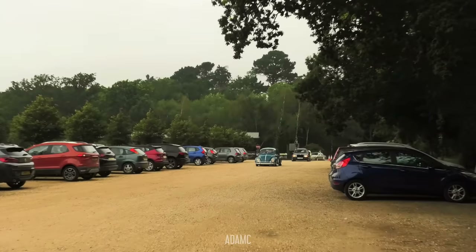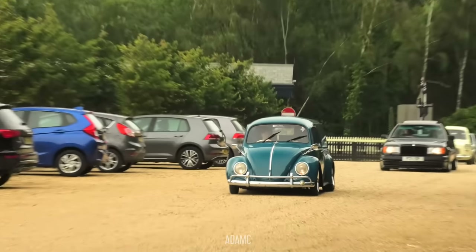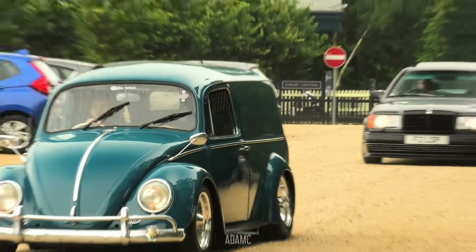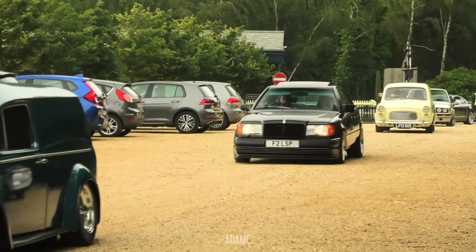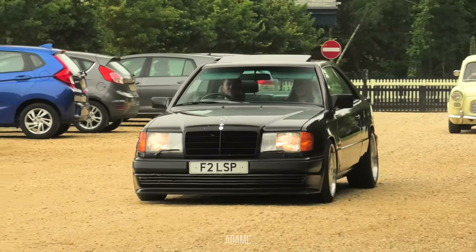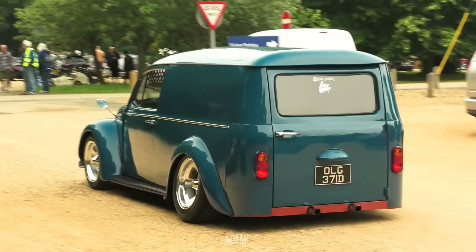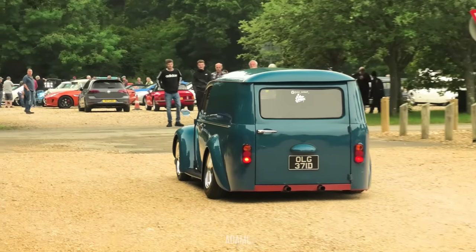There is a steam train here. Oh, there's a bit of a convoy coming in now. We've got this Volkswagen Beetle, which looks to be a van looking at the back of it, with an 80s Merc behind it. I'm not great at naming these, but they get a lot of appreciation. Check that out - a Beetle Hot Rod. Wow, I love that.